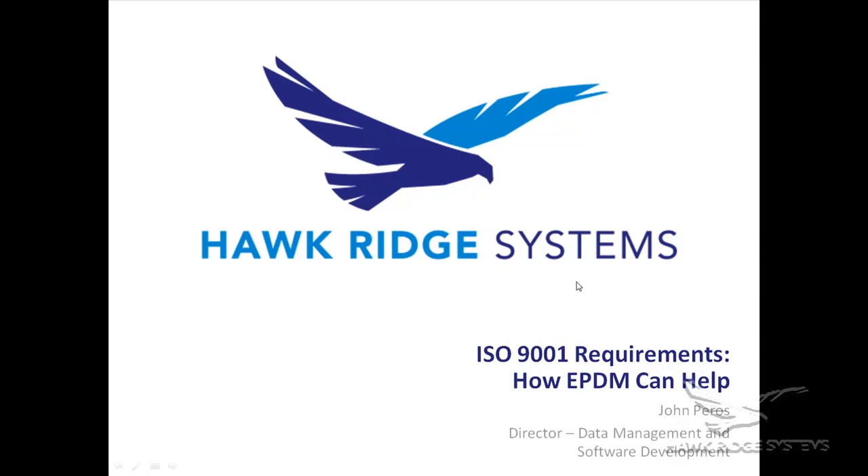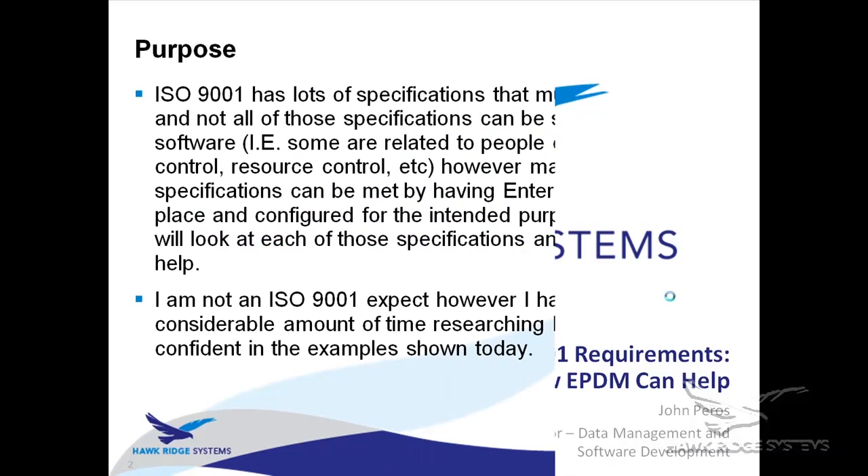My name is John Peros, I'm the director of the data management software development group at Hawk Ridge Systems. I get a lot of questions during the year about certification requirements — FDA, ISO, things like that — so I wanted to put on this presentation about the ISO requirements and how Enterprise PDM can help with some of those.